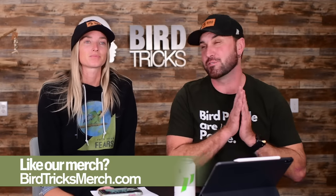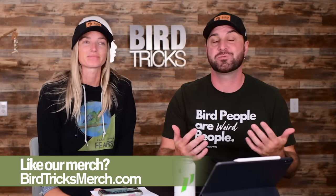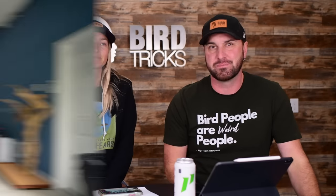Hey guys, welcome back. We are continuing on part three of reviewing your cages or enclosures that you've sent us. We're so excited about this because it's a very educational series. If you haven't seen these before, we go through and look at these videos and pictures for the first time completely blind — we haven't seen them before, just like you, so our reactions are going to be genuine.